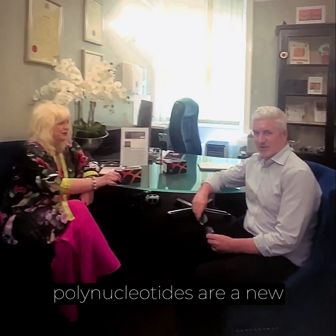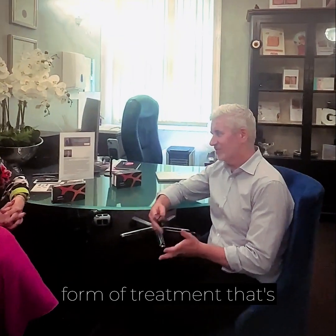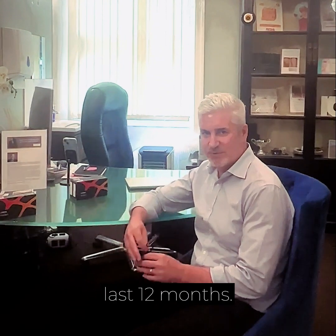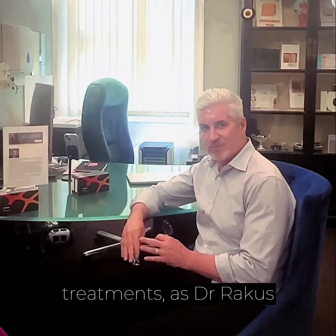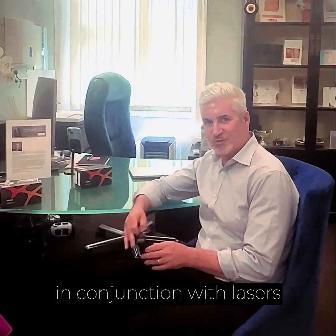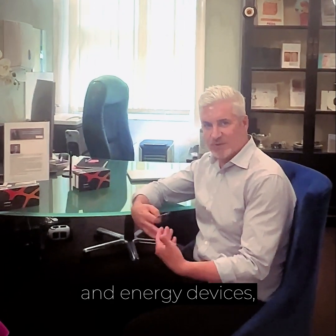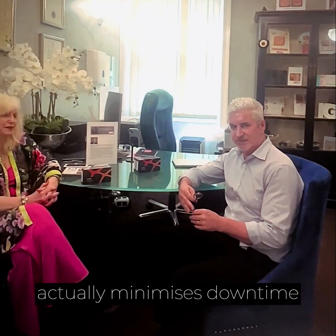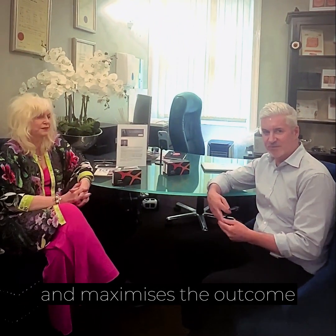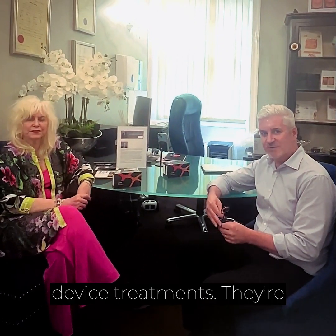The polynucleotides are a new form of treatment that's generally been around for the last 12 months. We do use them with other treatments, as Dr. Rekes mentioned. When we use them in conjunction with lasers and energy devices, skin tightening devices, it actually minimises downtime and maximises the outcome and results from the device treatments.